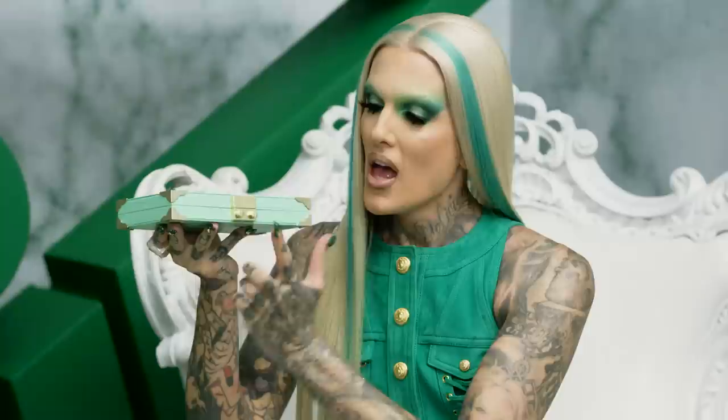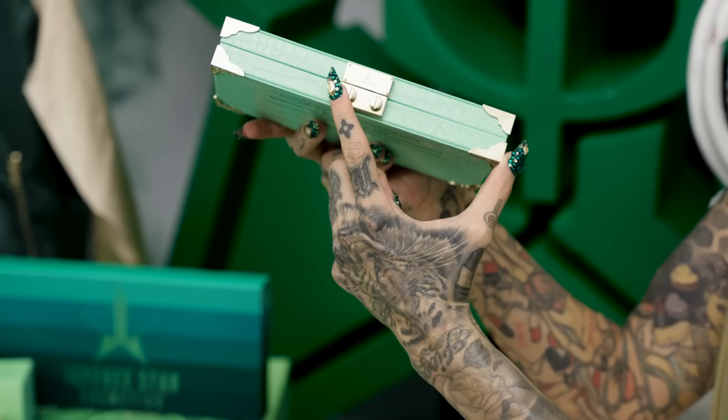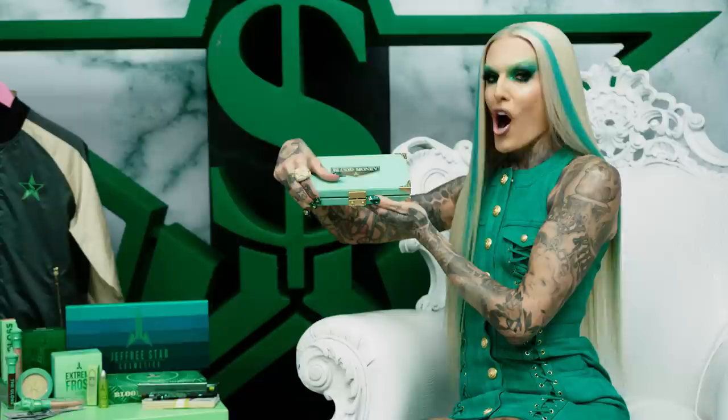Alright you guys, it's time to dive into the Blood Money palette. I think we've waited long enough — it's time to open her up. This palette has a new lock mechanism; every palette is different. This one is so easy: you just take your finger, move the left button like that, and as soon as it moves to the right you can easily open up the palette. Introducing the Blood Money Artistry palette!